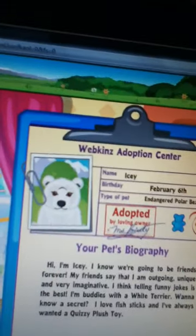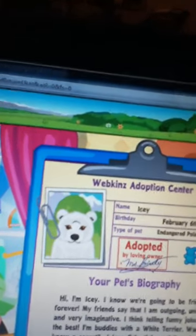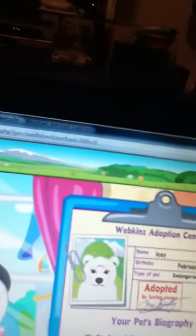I know we're going to be best friends forever. My friends say I'm outgoing, unique, and very imaginative. I think telling funny jokes is the best. I'm buddies with the white terrier. Oh, I have a white terrier! Want to know a secret? I love fish sticks and I've always wanted a quizy plush toy.